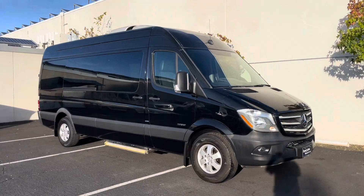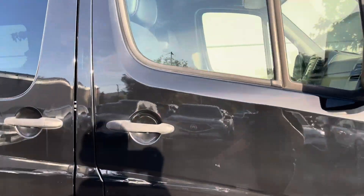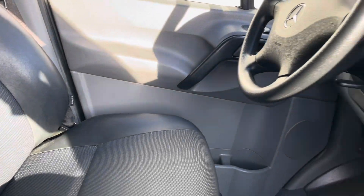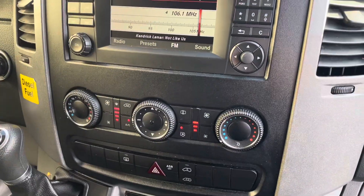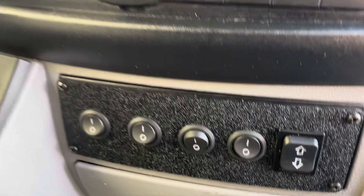Hello, my name is James and I'm a product specialist and salesperson here at Marin Acura in Corte Madera, California. Today we are walking around a 2016 Mercedes-Benz Sprinter high roof passenger bus. As we walk around this vehicle, I'm going to list off some of its key features and basic info.